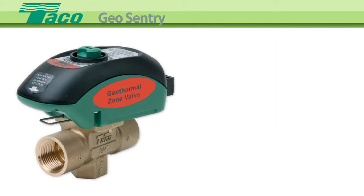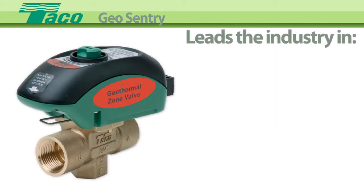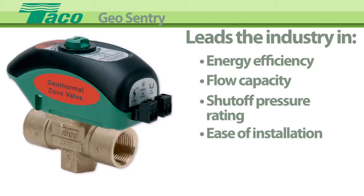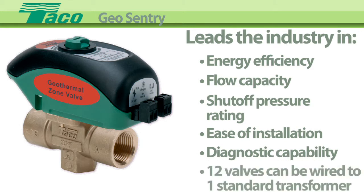This adds up to a geothermal zone valve that leads the industry in energy efficiency, flow capacity, shut-off pressure rating, ease of installation, diagnostic capability, and the number of valves — 12 — that can be wired off a single 40VA transformer.